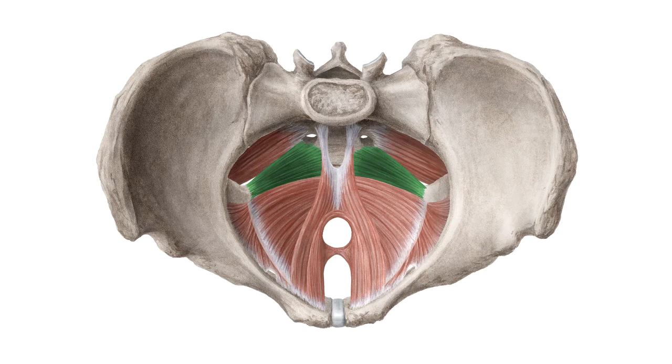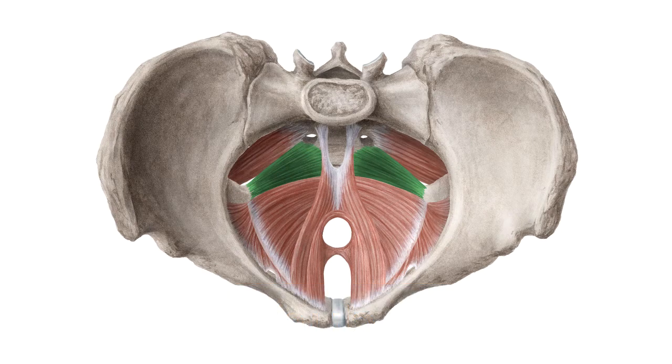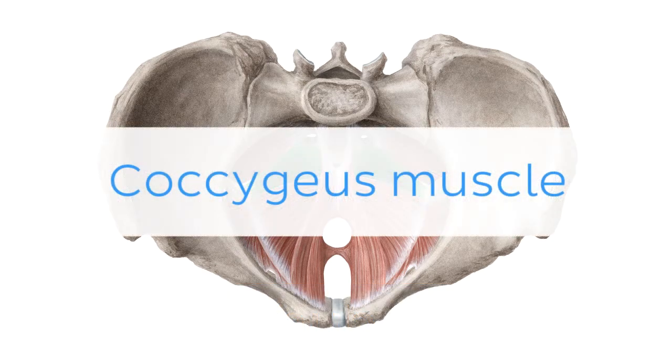Oh wait, and there is more? If you're interested in learning the anatomy associated with this term, we've added some links in this video's description box where you can find all the material you need to become an expert on the coccygeous muscle.